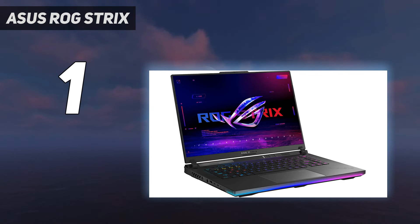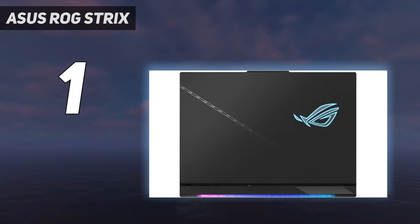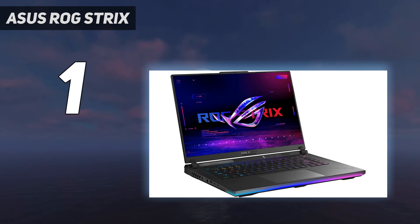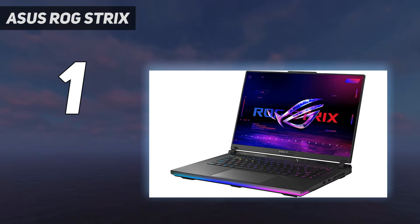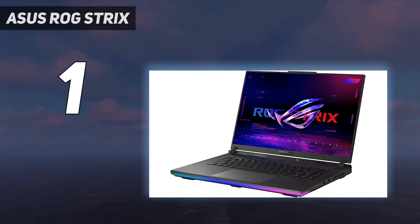Asus has packed its high-end laptops with the Nebula HDR mini-LED display this year, meaning excellent contrast, vivid colors, and slick attention to detail. This is one of the best laptop screens we've come across, and paired with a silky smooth 240Hz refresh rate, there's plenty to love. Unfortunately, the additional fans mean the ports have been relegated to the sides of the Strix Scar 16. If you're going to be using your laptop at a desk semi-permanently, that's going to mean a lot of cables everywhere.